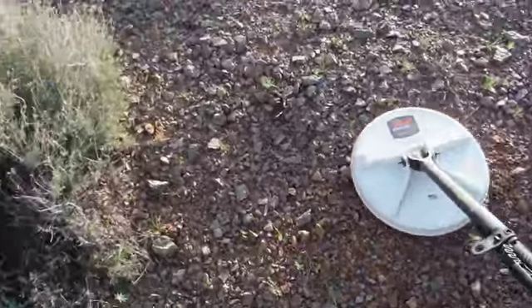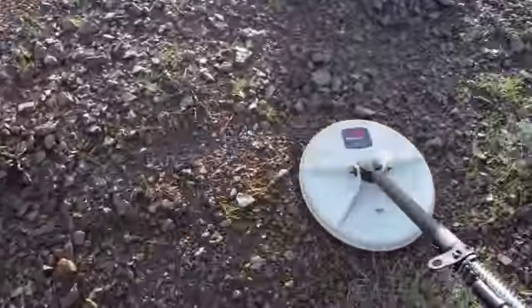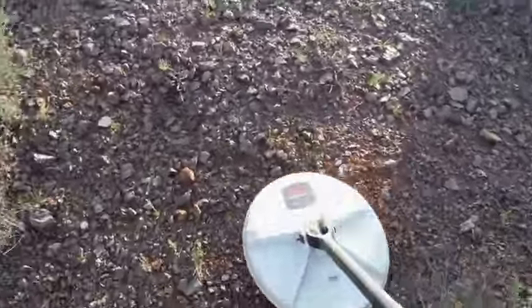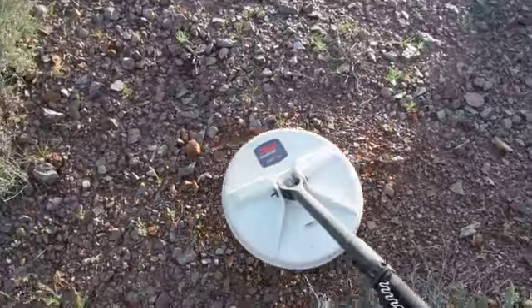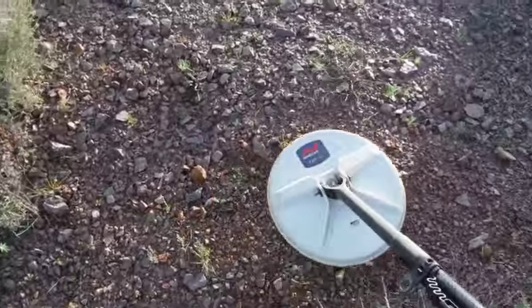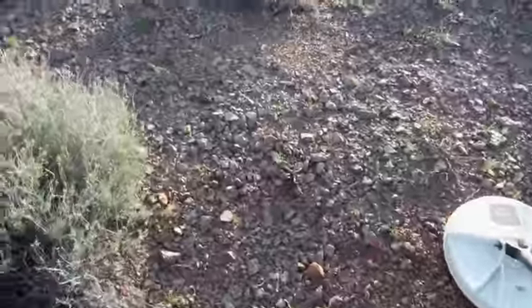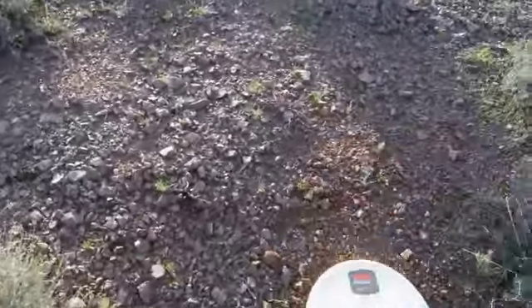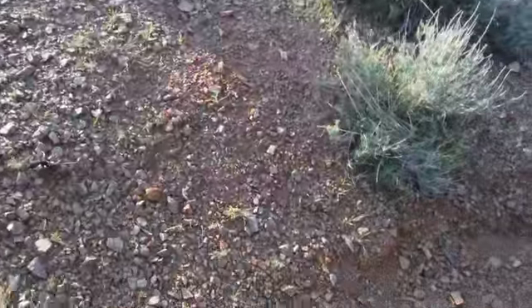I'm sure when you watch YouTube videos, you folks will notice that people who are detecting — when they get a target and they're relatively certain it's an actual piece of gold — you'll see them just almost endlessly swing their coil over it, probably to the point of distraction for most of you. So you're probably thinking: when are you going to dig that target? There's a reason that we do that.